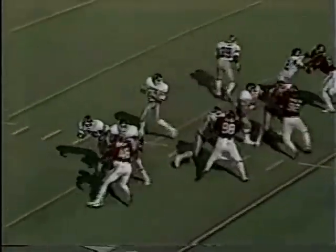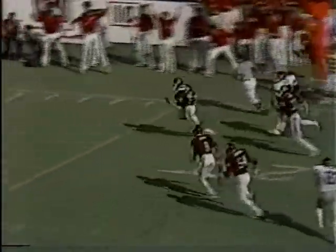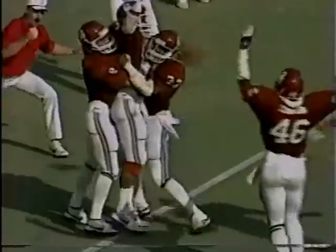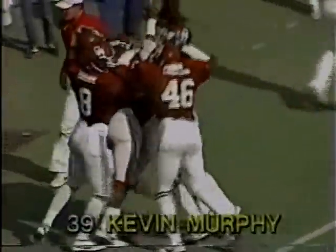Second possession of the second half for the Jayhawks. Sire, two throw — intercepted by Murphy! 5, 15, Murphy, 10, Murphy — touchdown, Oklahoma! Kevin Murphy, the junior from Plano, Texas.